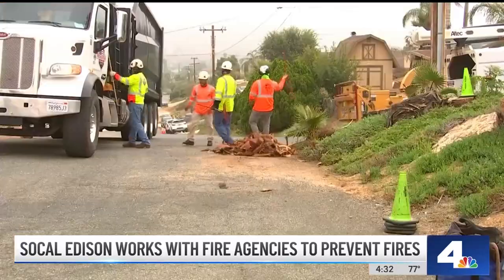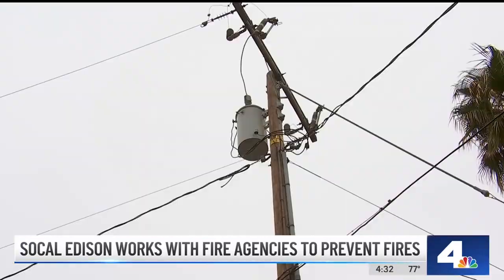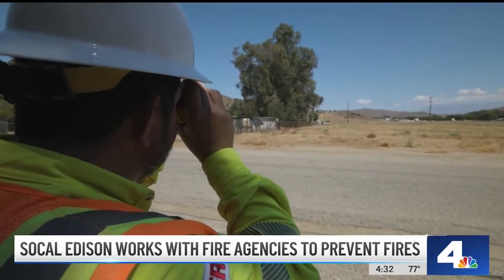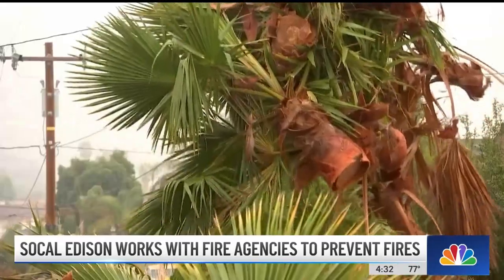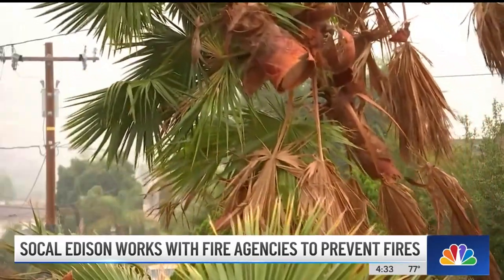If you have any trees on your property that may be too close to power lines, call SoCal Edison and you can get a free inspection. And that's not all — if they conduct an inspection and tree trimming or removal is required, they will take care of that at no cost to the customer.